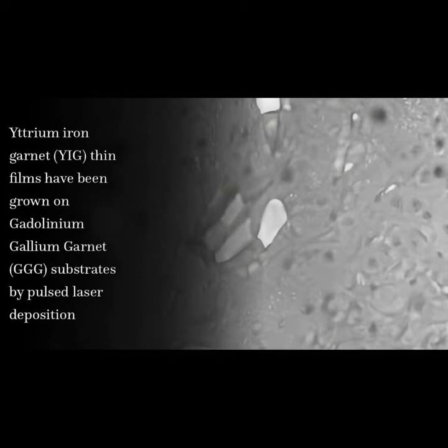Yttrium iron garnet, YIG, thin films have been grown on gadolinium gallium garnet, GGG, substrates by pulsed laser deposition.